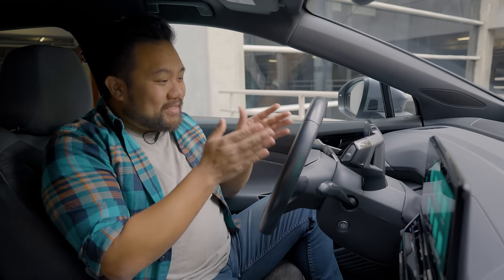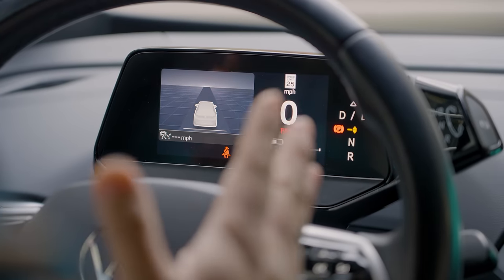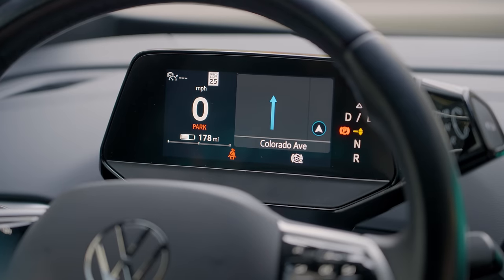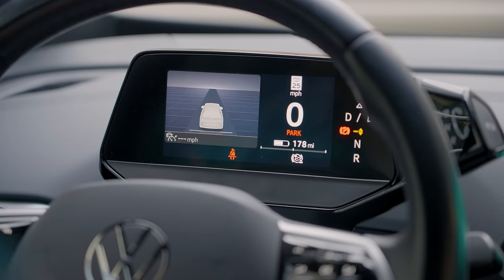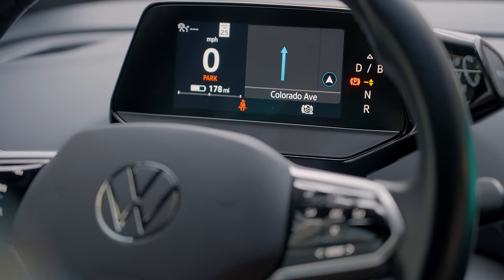One of my personal favorite features of the ID.4 is the gauge cluster. It's not that big — a lot smaller than the really large digital gauge clusters we're seeing in many other vehicles — but I don't mind it. Those larger screens can actually be quite distracting, while this one is the exact opposite. It only shows you exactly what you need, with maybe two or three views that are all really simple. It's also mounted to the steering column, which means no matter where you set the steering wheel, you're able to see the whole screen.